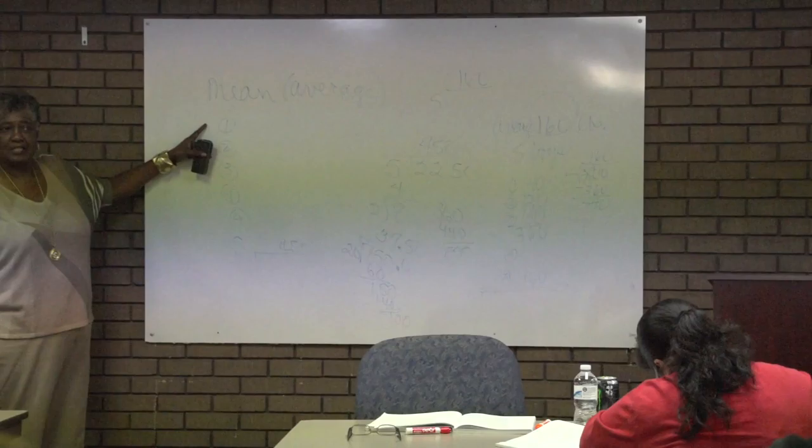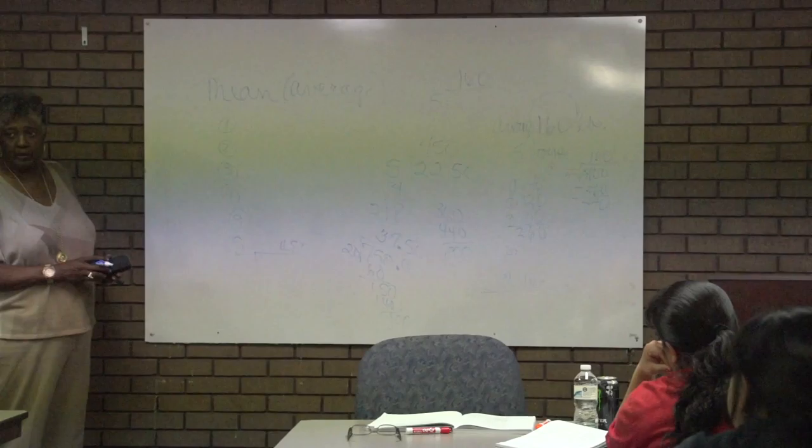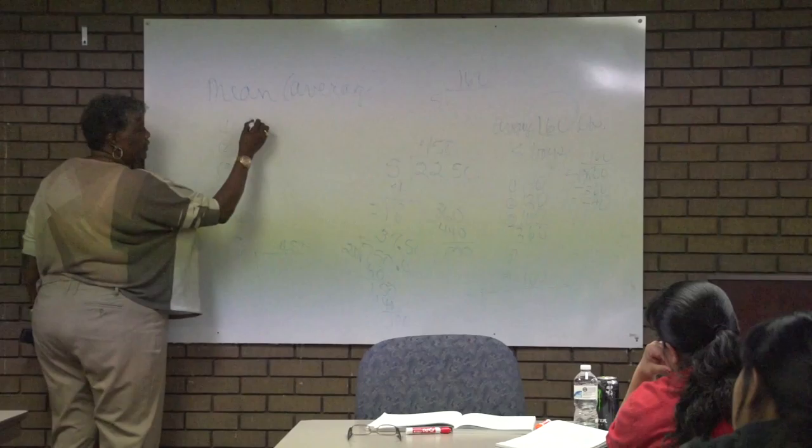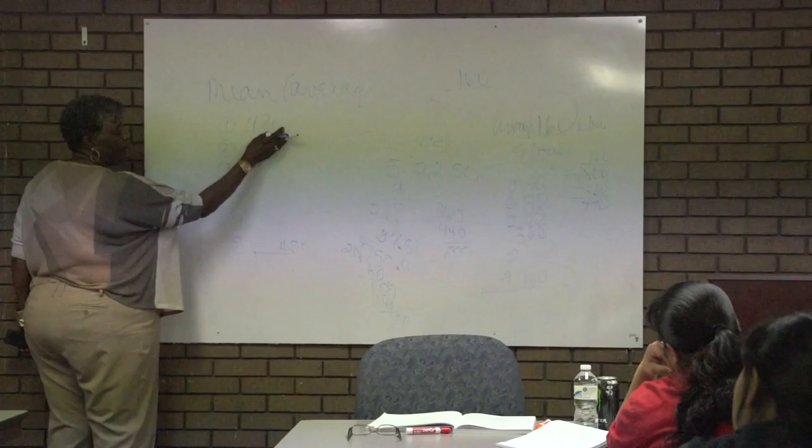If you got a 400 on one test, you couldn't pass. You've got to pass every individual test by at least a 420 in Kansas. Now some states are 410, and they're talking about maybe changing it in Kansas to 410. But Kansas chose to go higher years ago when they had a choice.